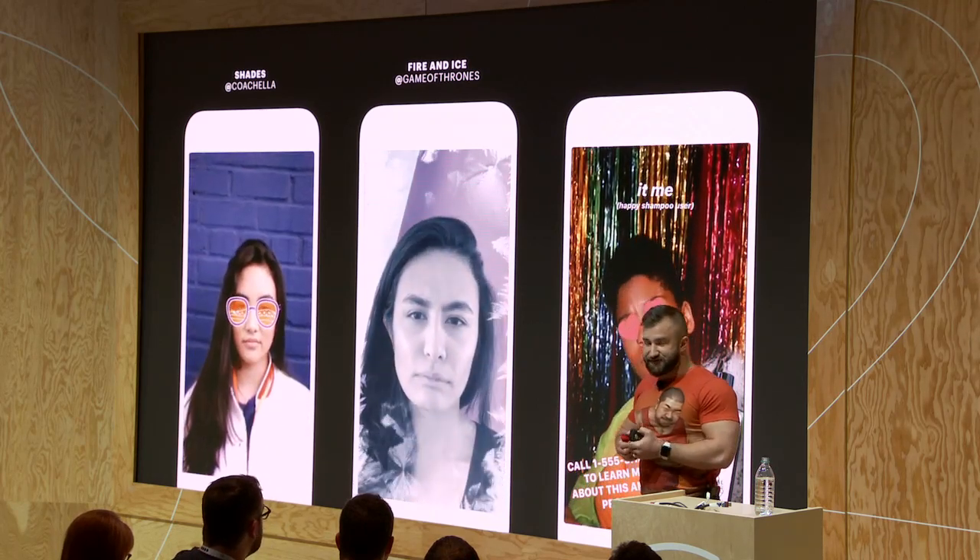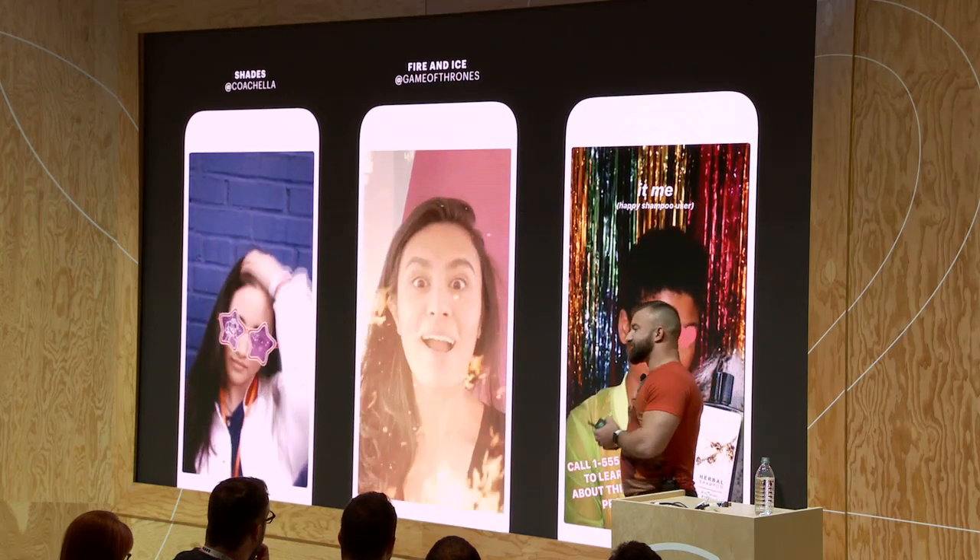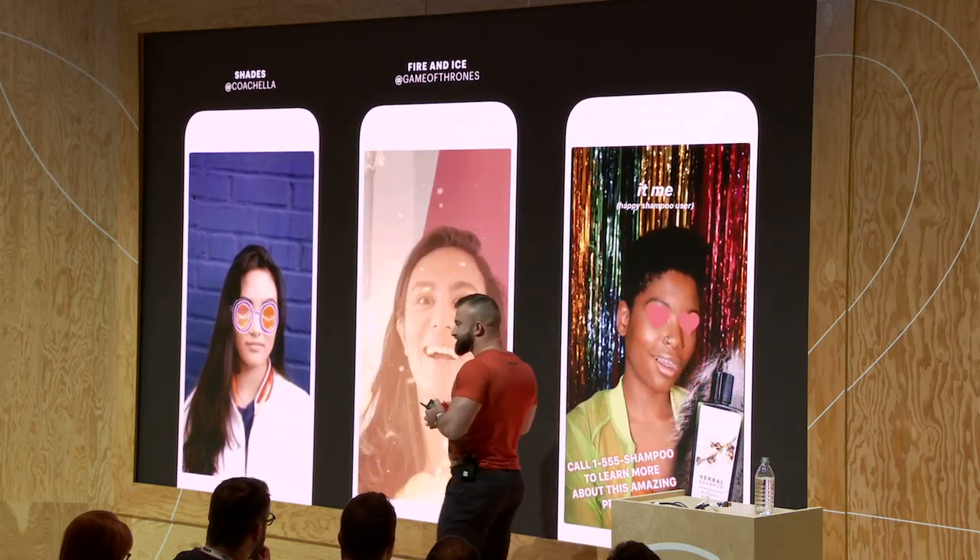Two great examples of this are this year's Coachella effect and the Game of Thrones effect. The reason why we encourage you to think about gifts, not ads, is because during our research, we find that Instagram users, especially young ones, are not huge fans of effects that have heavy branding elements in them. While people want to express affinity, they also don't want to be used as ads, so people don't prefer to share such effects as much.